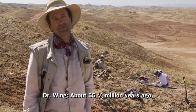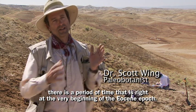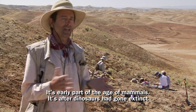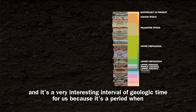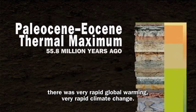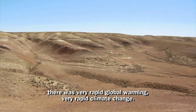About 55 and a half million years ago, there's a period of time right at the very beginning of the Eocene epoch. It's the early part of the age of mammals — after dinosaurs had gone extinct — and it's a very interesting interval of geologic time because it's a period when there was very rapid global warming, very rapid climate change.